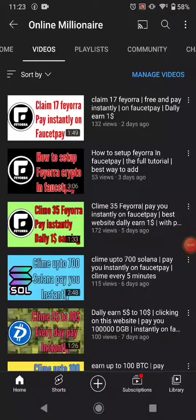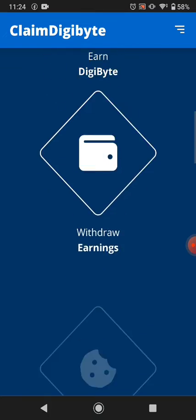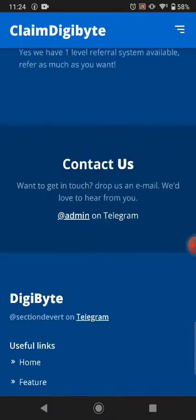Hey guys, welcome back. In this tutorial today I'm going to share with you another base website to claim your free cryptocurrency. Today is January 1st, happy new year to you all. This is the last video of the year and let's get started. This is a brand new website where you can earn from here.